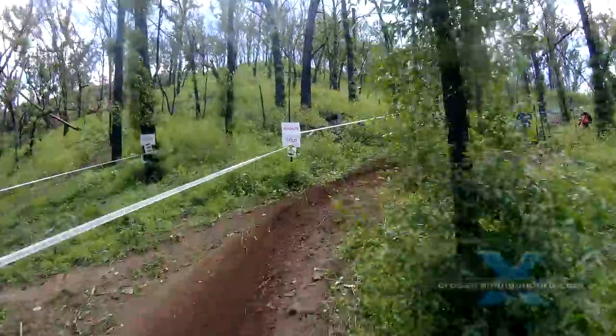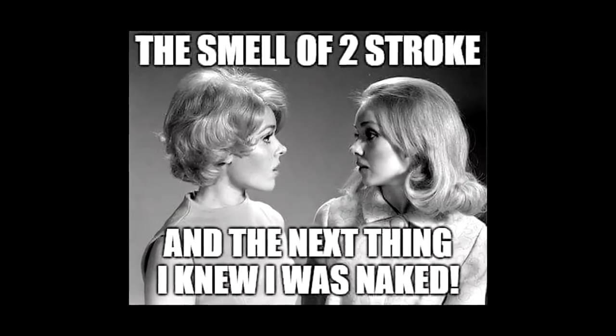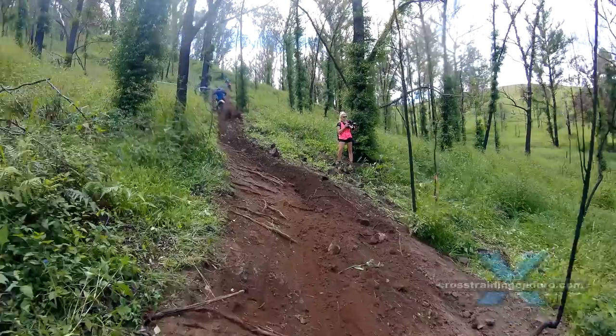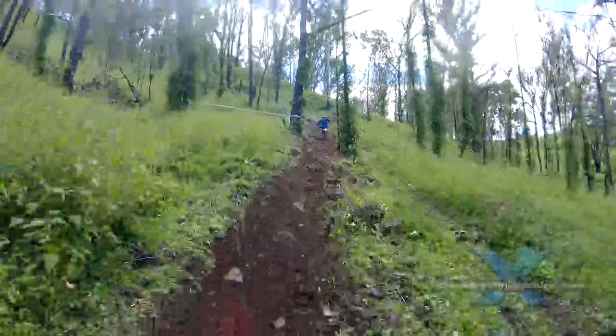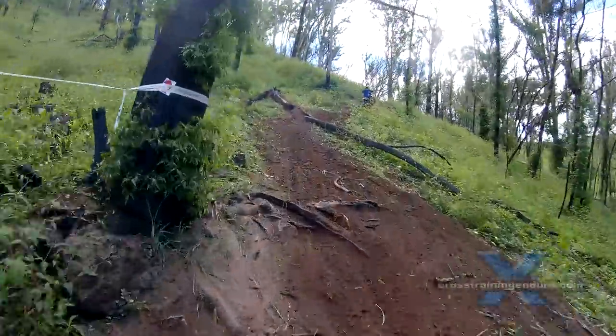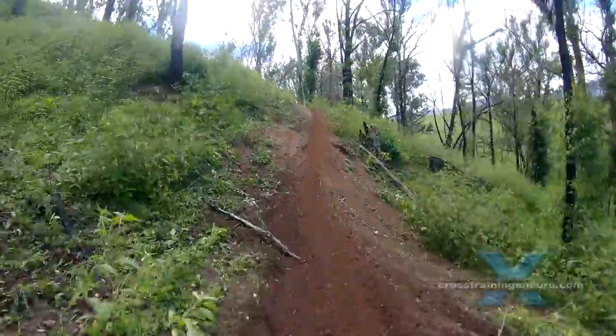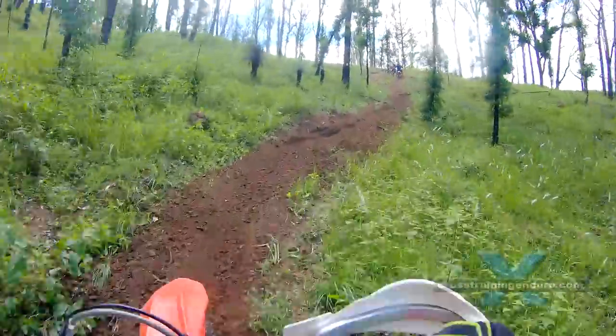Coxie is riding a GasGas 300. And of course, like any big two stroke, it rips if he opens up that throttle. But instead he lugs the engine to get good traction and again reduce his fatigue.